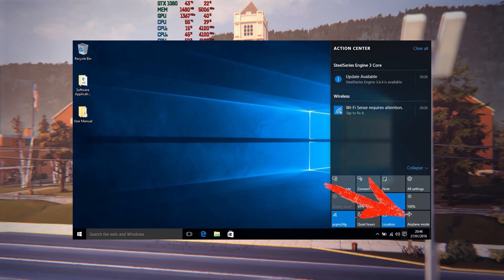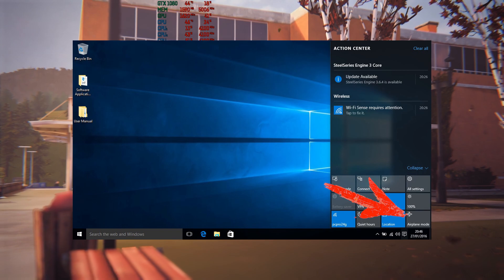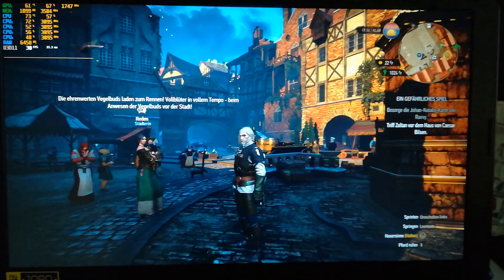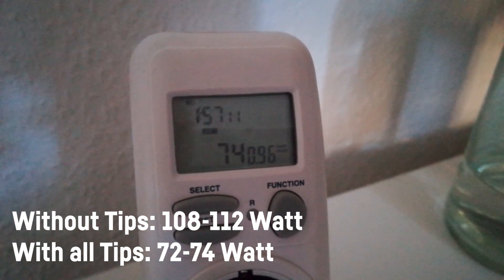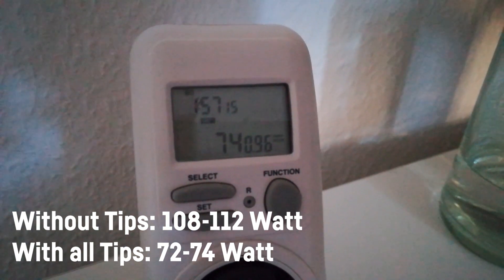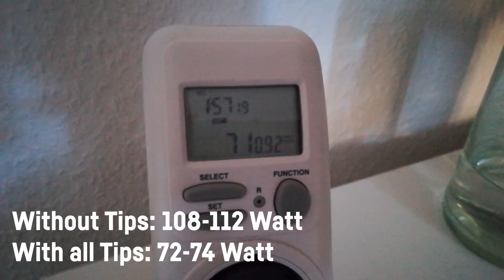Go into flight mode. Of course that's only doable if you play single player games, but doing so will save some extra power by not using your WiFi and Bluetooth while gaming. Now after applying all those tips I reduced my wattage to around 72 Watt. Mind that I had to plug in the laptop to measure those differences so that's not 100% scientific, but unfortunately I have no way to measure the wattage without doing so.